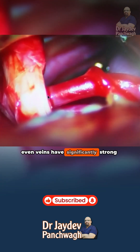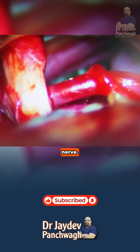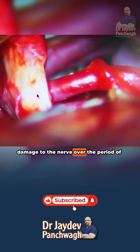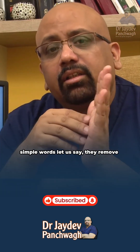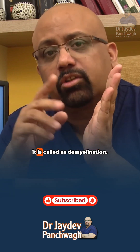In the brain, even veins have significantly strong pulsations. These pulsations are hitting on the nerve and causing damage over time, resulting in demyelination — in simple words, they remove the coating from individual nerve fibers. This leads to short circuiting, which is called demyelination.